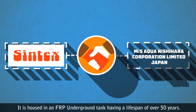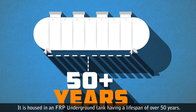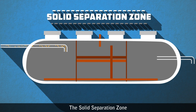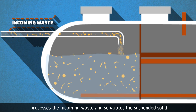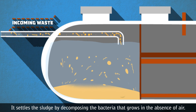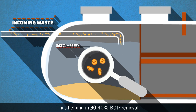It is housed in an FRP underground tank having a lifespan of over 50 years. There are three stages of treating the sewage. The Solid Separation Zone processes the incoming waste and separates the suspended solids. It settles the sludge by decomposing bacteria that grows in the absence of air, helping in 30 to 40 percent BOD removal.